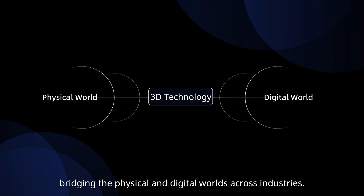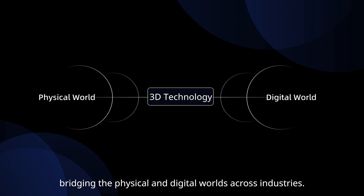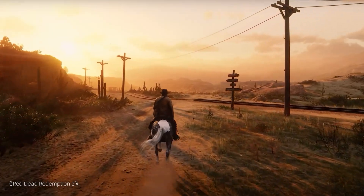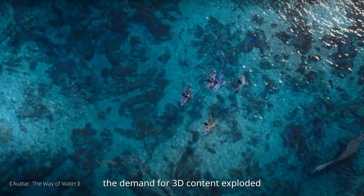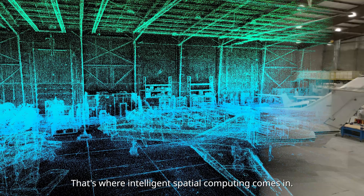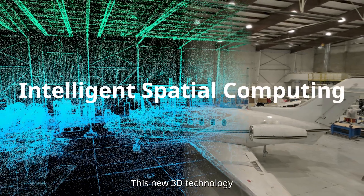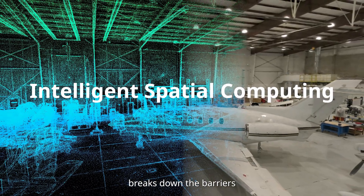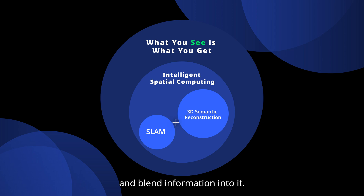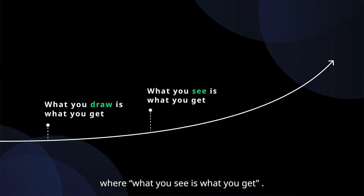Bridging the physical and digital worlds across industries. Over the years, as computing power and mobile tech advanced, the demand for 3D content exploded, requiring more processing and versatility. That's where intelligent spatial computing comes in — this new 3D technology breaks down the barriers between physical and digital space, allowing us to digitize the real world and blend information into it. Essentially, it brings us closer to a future where what you see is what you get.